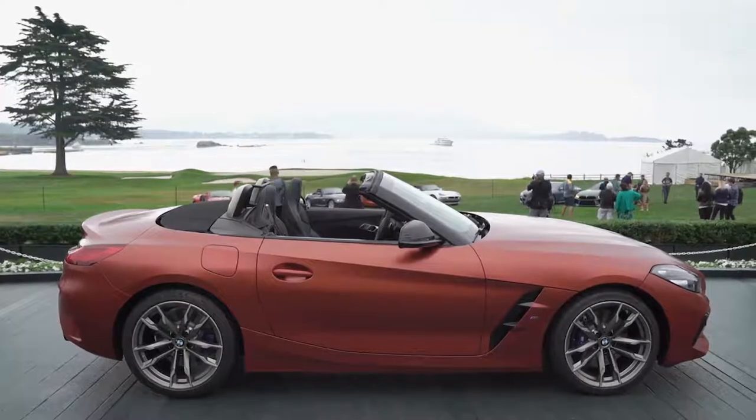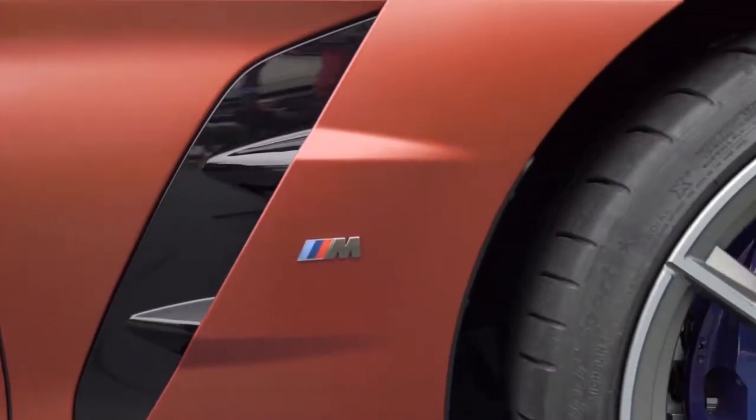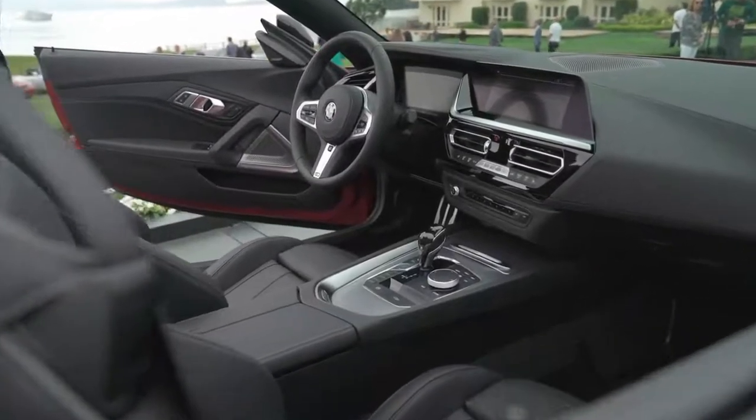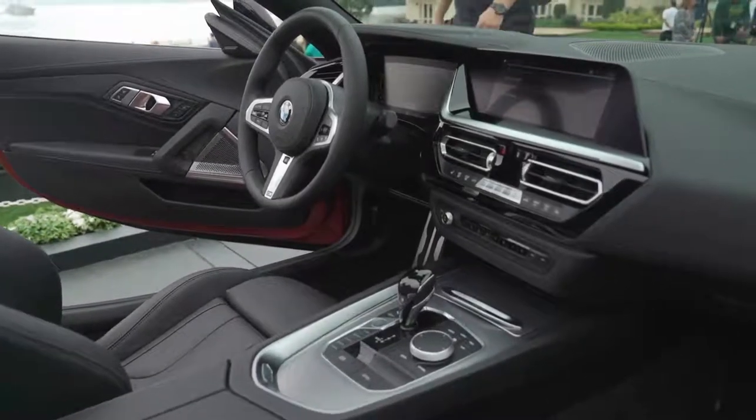But when we are talking about a roadster, of course it is important how it looks on the side. You see that even here the combination of a nice, very slick body with the open roof just gives the car all the dynamic feeling you expect.